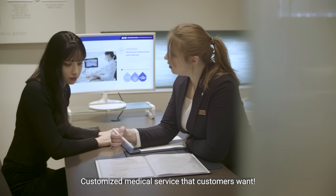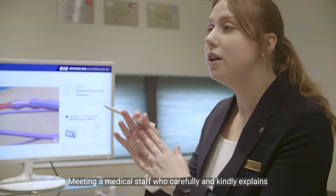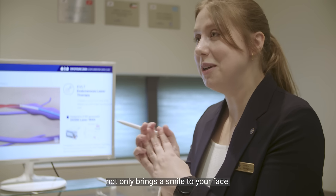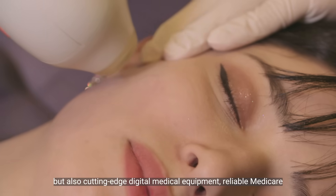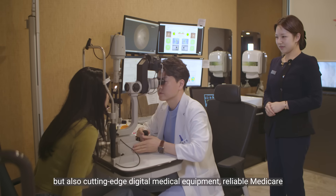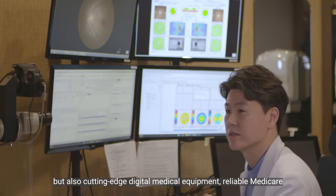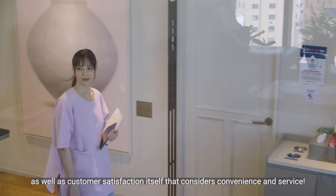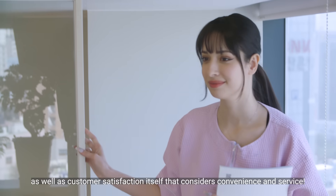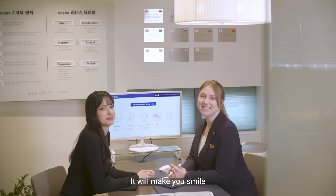Customize medical service that customers want. Customize medical equipment. Meeting a medical staff who carefully and kindly explains not only brings a smile to your face, but also cutting-edge digital medical equipment. Reliable Medicare, as well as customer satisfaction itself that considers convenience and service. It'll make you smile.